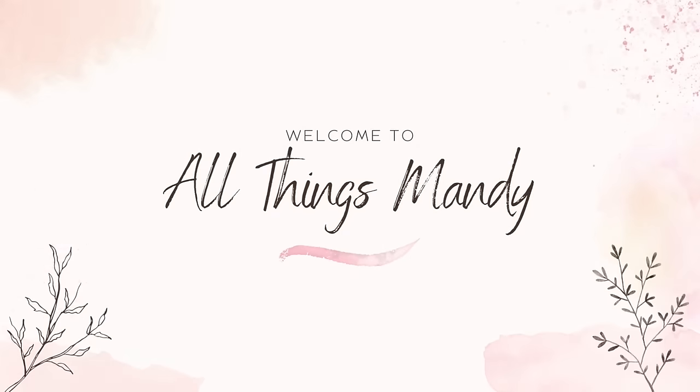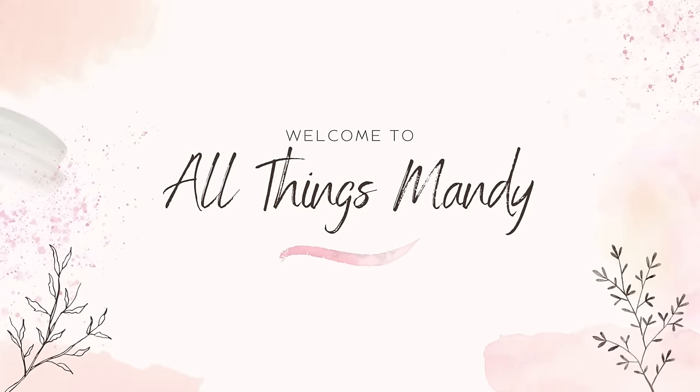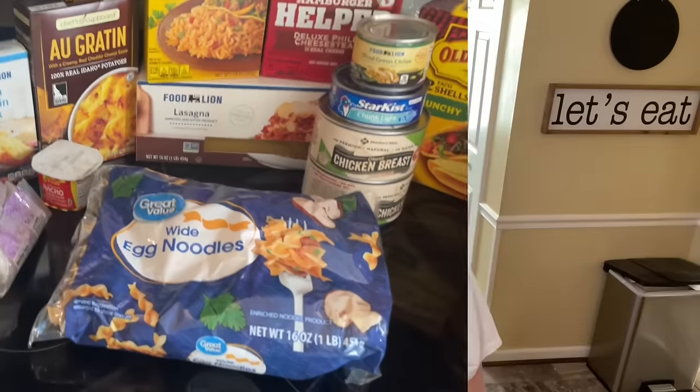Hey guys, welcome back to my channel. It is another clean out your pantry, use up what you've got stocked up video. Today I'm going back through that stockpile. I actually woke up feeling under the weather, pushed through going to work, and now I just want some soup. So let me show you what we've got left and tell you about my idea.